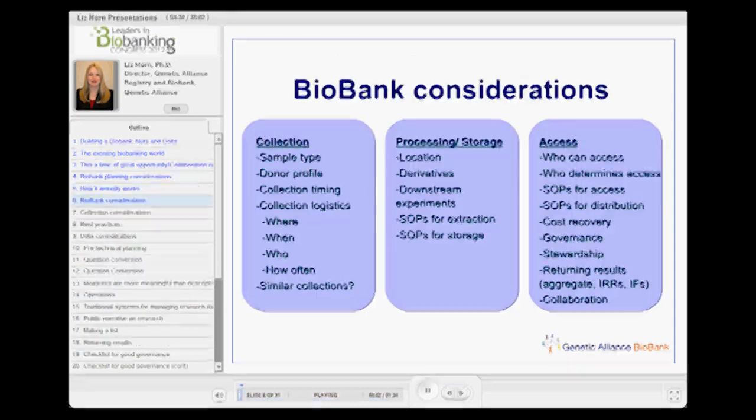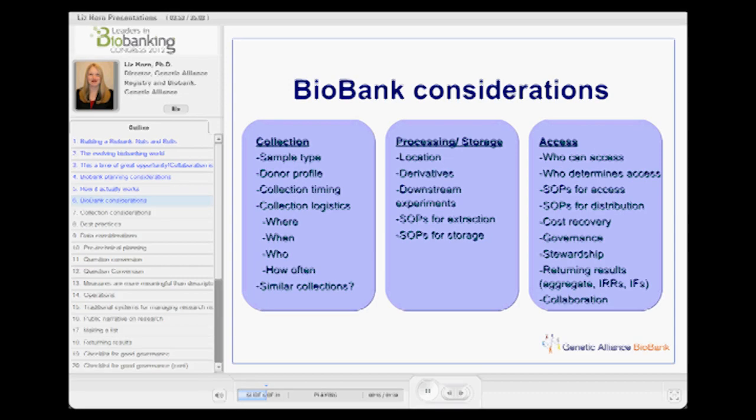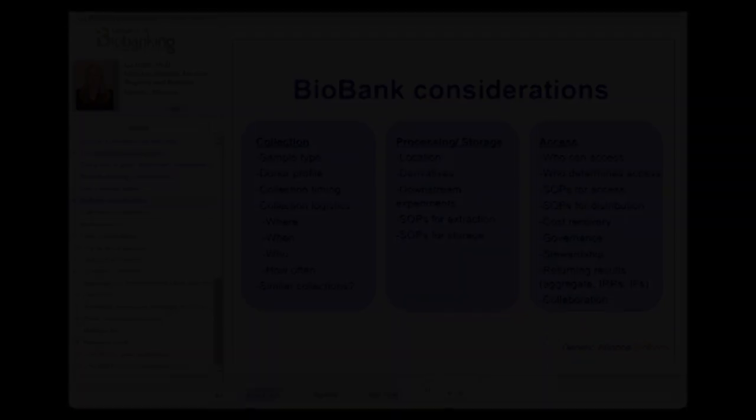When thinking about a biobank, I like to think about it in three separate buckets — though it could be subdivided much more. There's the space around collection, the space around processing and storage, and the space around access. I think we spend a lot of time thinking about how to get things into a collection.